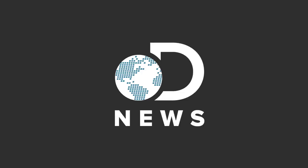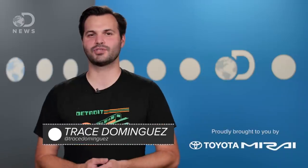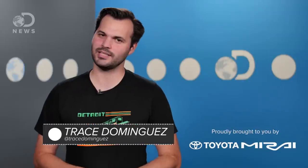When life hands you lemons, say thank you, and use them to do a whole bunch of science. Hey everybody, thanks for tuning in to DNews today, I'm Trace. A little while ago we did a DNews lab where we created a battery with lemons — it was really cool. But then we had a bunch of extra lemons around, so we thought: what else can you use these for? Turns out, quite a lot.